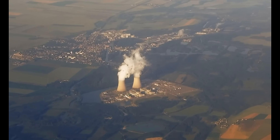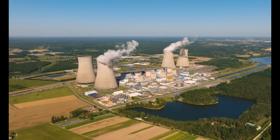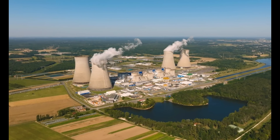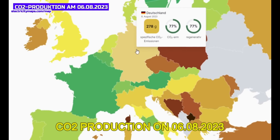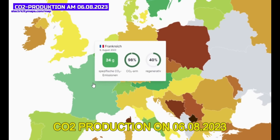Nuclear fission is an incredibly efficient form of energy that is also CO2-neutral and therefore very environmentally friendly. In Germany, the political decision was made to switch off this low-CO2 form of energy and instead burn more coal — sold to people as an energy transition — while every CO2 live map of Europe proves that Germany has become one of the biggest climate polluters in the world because of this energy policy.